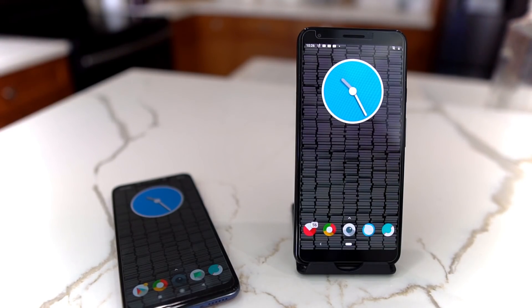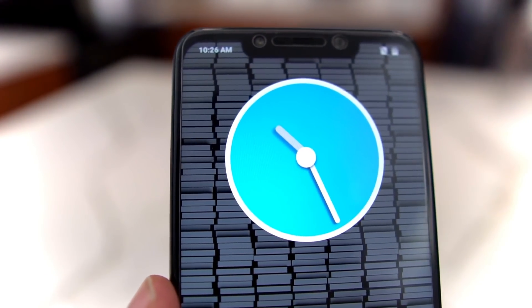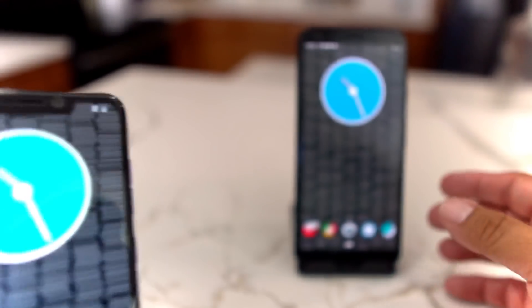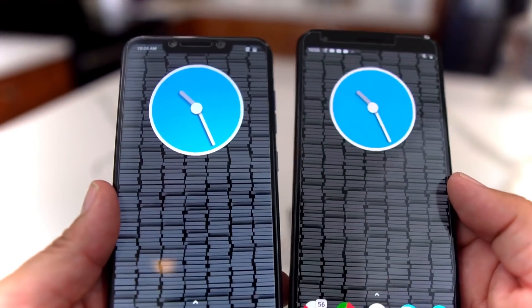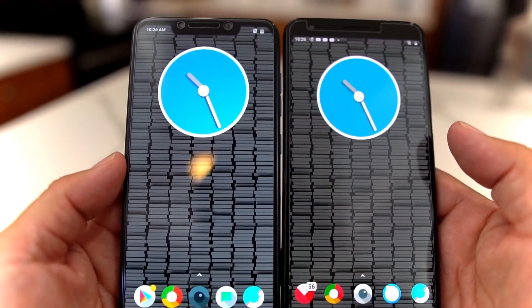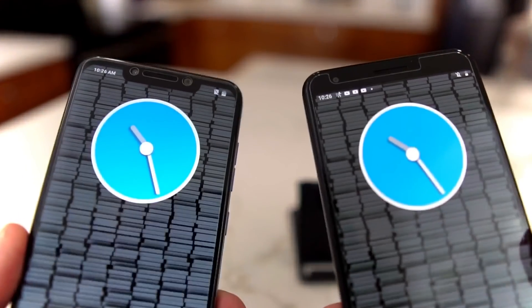What's up party people, Android Stud here. Today I have a comparison video between the Pocophone F1 — a legendary device of 2018 right here on the channel — and the new kid on the block, the Pixel 3a XL. I wanted to do a comparison so if you're thinking about getting either of these devices, you can get a feel for what each offers, what each lacks, and which one is better at doing certain things.